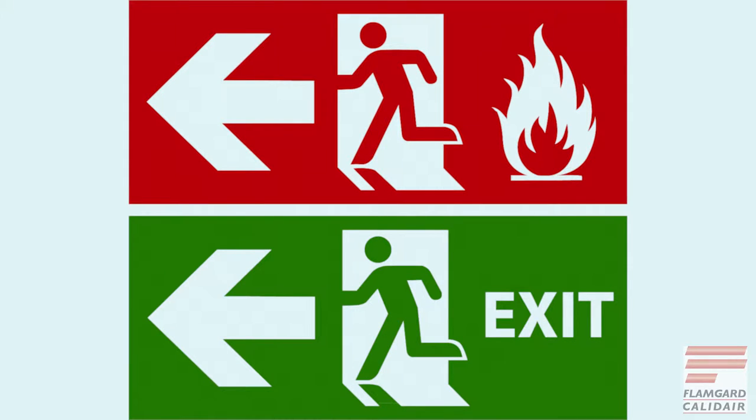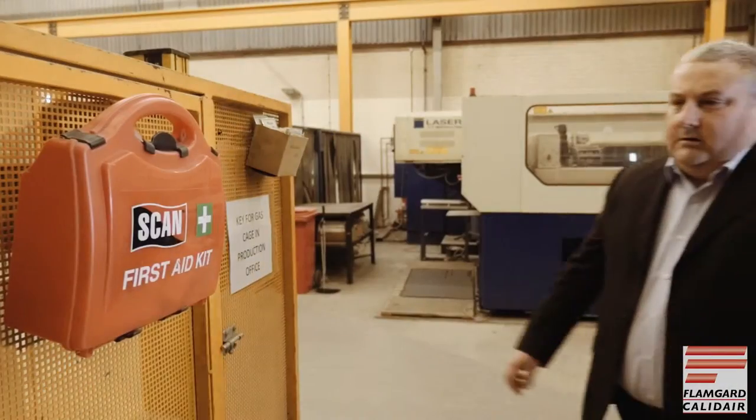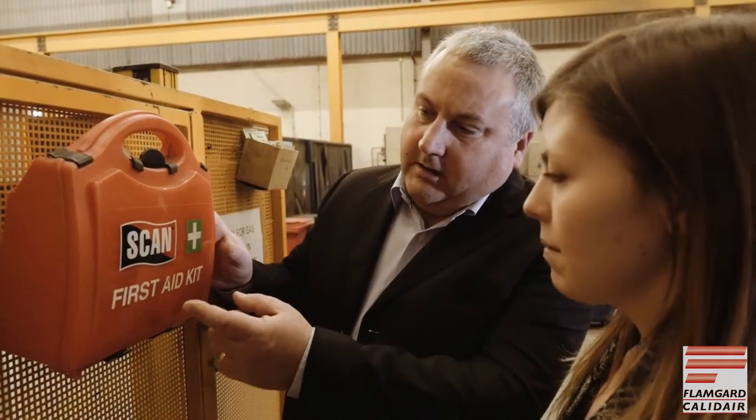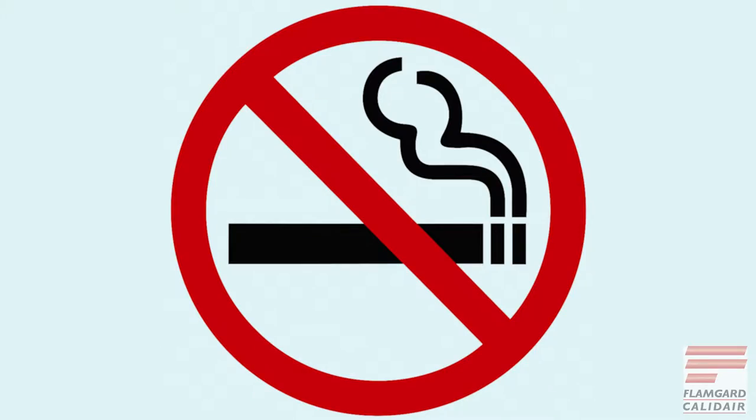Exit signs — make a note of emergency exits. They are clearly marked and are illuminated. First Aid — these signs provide first aid information and mark the location of first aid equipment. No smoking signs — smoking is only permitted in designated smoking areas. Your host will show you where they are located.